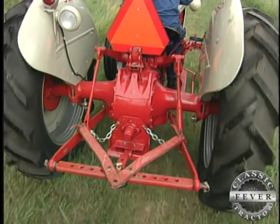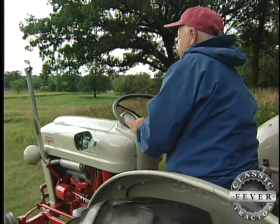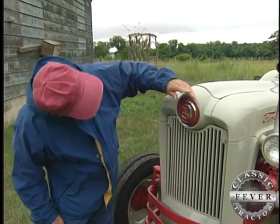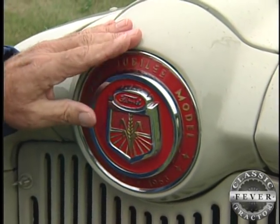The Golden Jubilee was the first Ford to offer live hydraulics. In restoring this red-bellied beauty, Mike aimed to make it as close to original as possible. Right here on the front it says Golden Jubilee model, and it says 1903 to 1953, which is under here. This, of course, is a replacement.